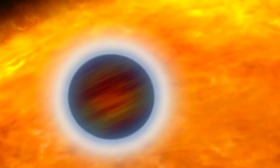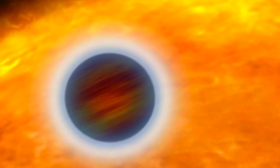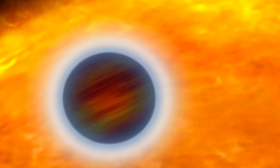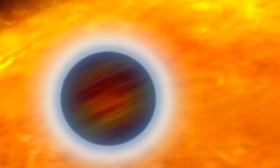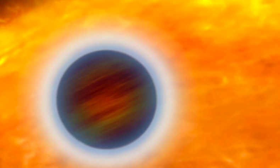WASP-17b is a planet orbiting a star similar to the Sun that's about 1300 light-years away. WASP is an acronym of Wide Angle Search for Planets, which uses an array of robotic telescopes to survey the whole sky and monitor thousands of stars simultaneously, looking for slight changes in brightness caused by planets transiting or passing in front of their stars as seen from Earth.